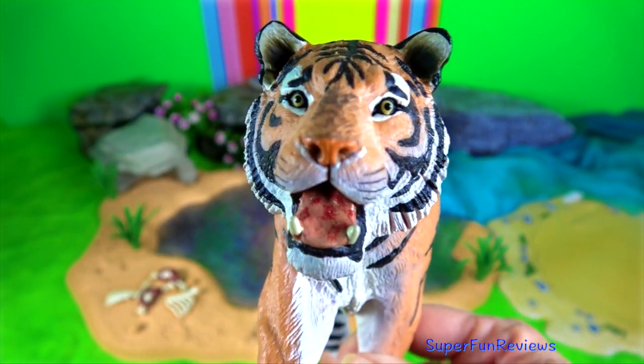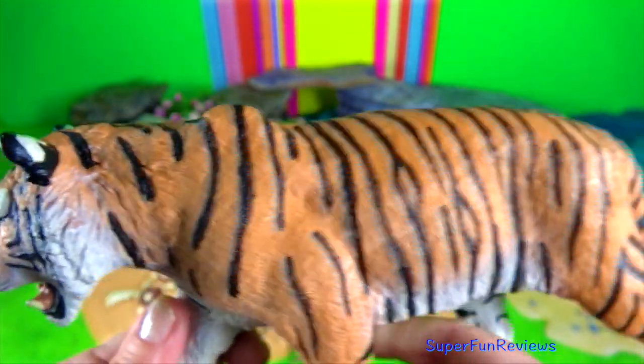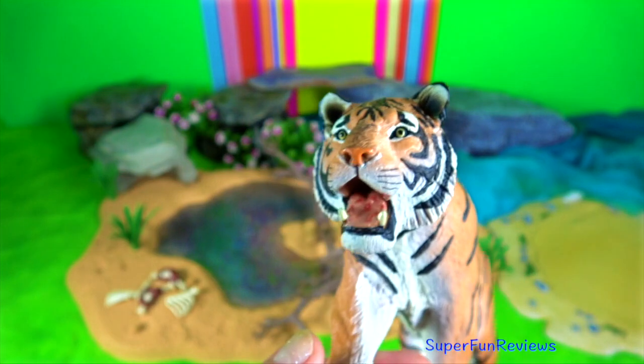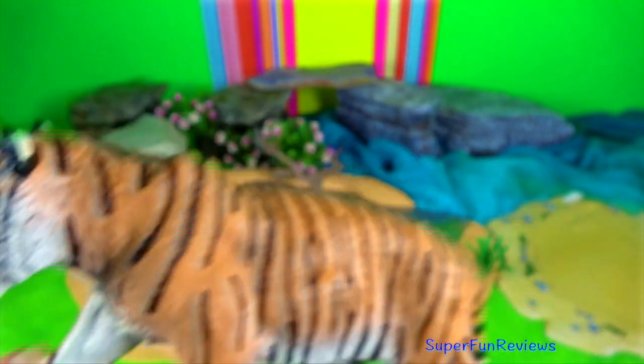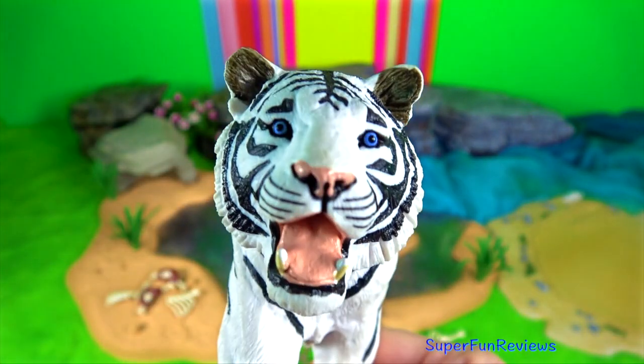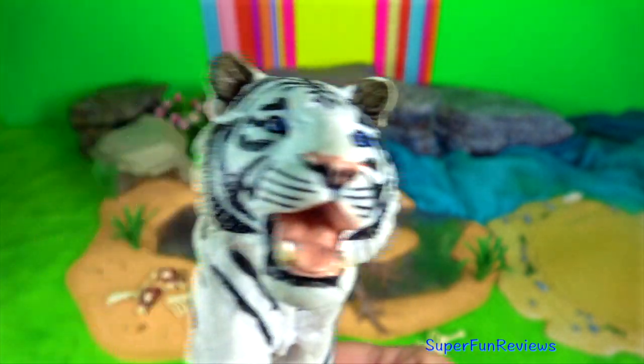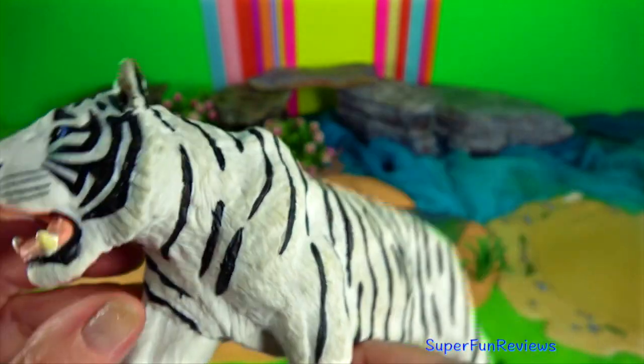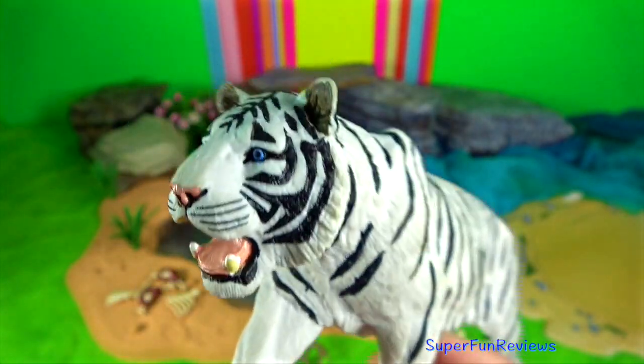Tigers have the largest canines of all big cat species, ranging up to 7.6 centimeters. The canines have abundant pressure-sensing nerves that enable the tiger to identify the location needed to sever the neck of its prey.